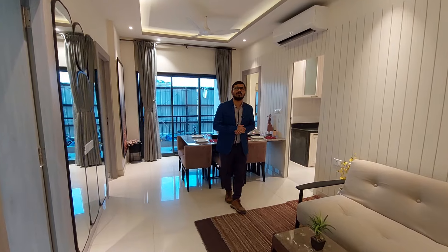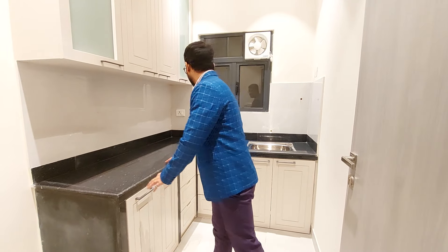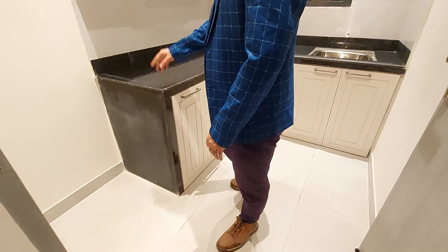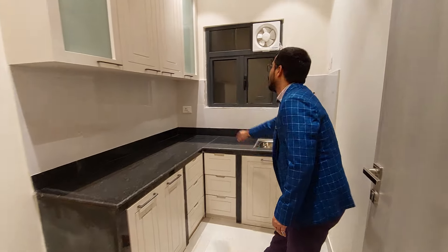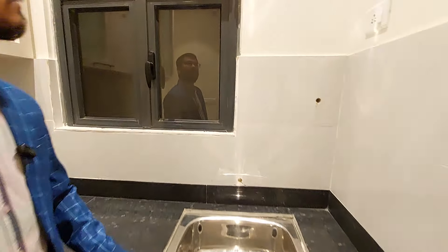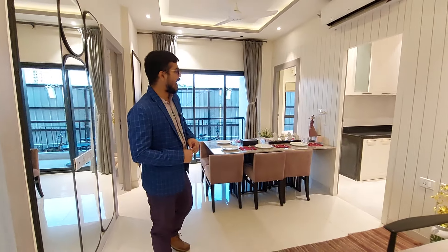Now I am exploring the best and beautiful part of this project, which is the kitchen. There is an L-pattern cooking point. This is your granite countertop and beside your granite countertop, this is your refrigerator point, lower cabinet, upper cabinet, and stainless sink.